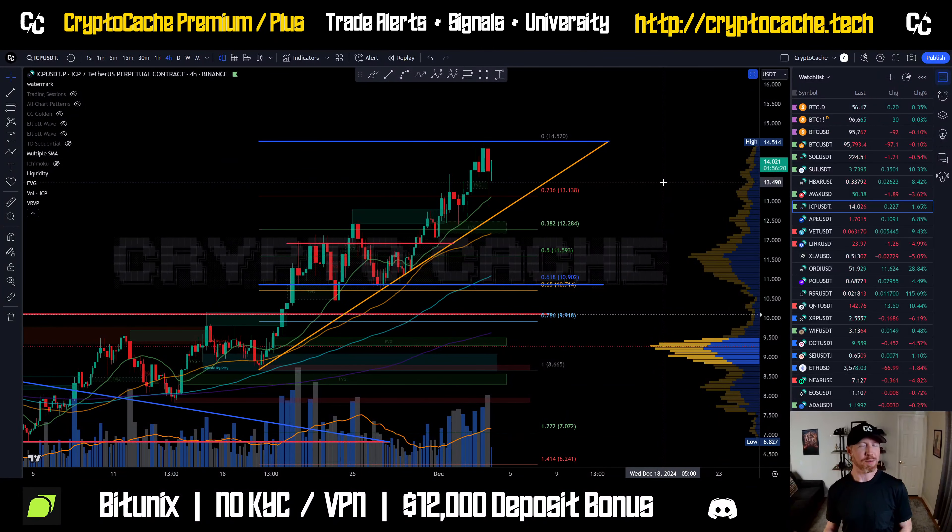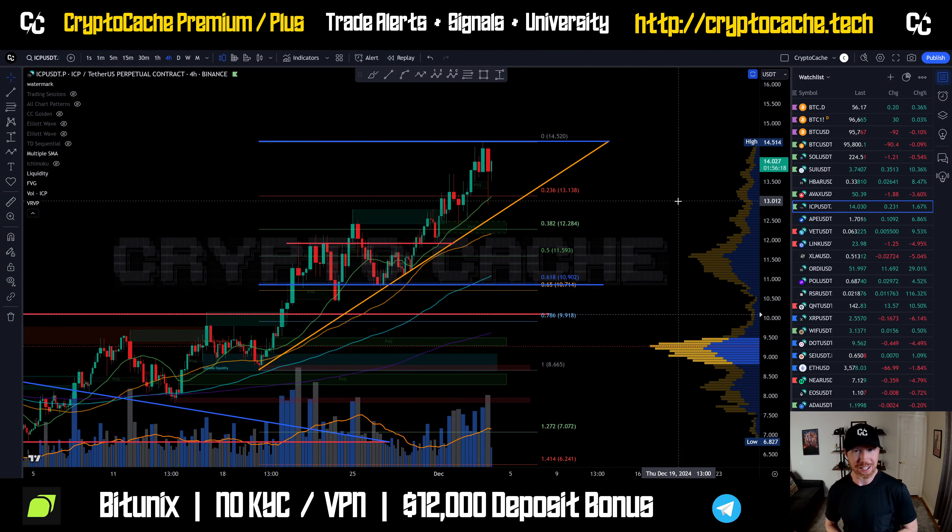Hey everyone, welcome back to Crypto Cash. Thank you so much again for joining me here. I hope you're having a phenomenal day. Quick look once more at ICP, double-checking a few things here.